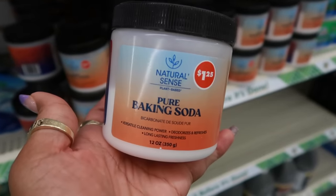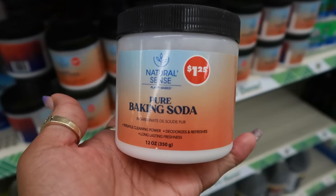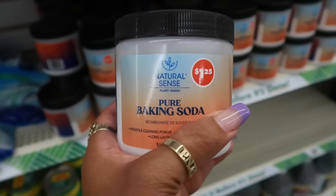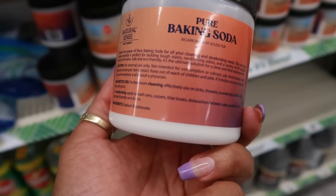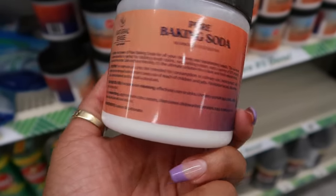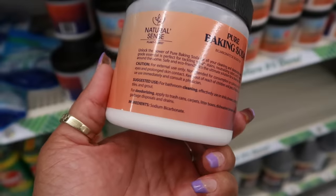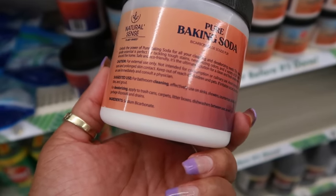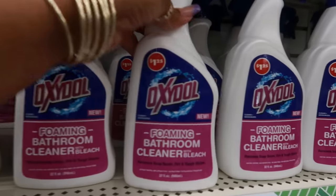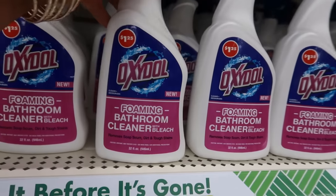There's pure baking soda with versatile cleaning power — deodorizes and refreshes, long-lasting freshness, plant-based, suggested for bathroom cleaning on sinks, showers, countertops, toilets, tubs, and grout. You can also use it for deodorizing. There's also a foaming bathroom cleaner with bleach right there.